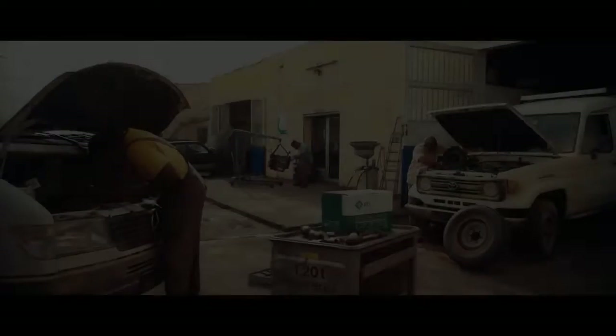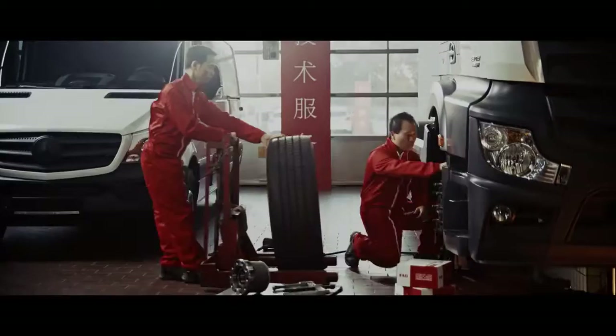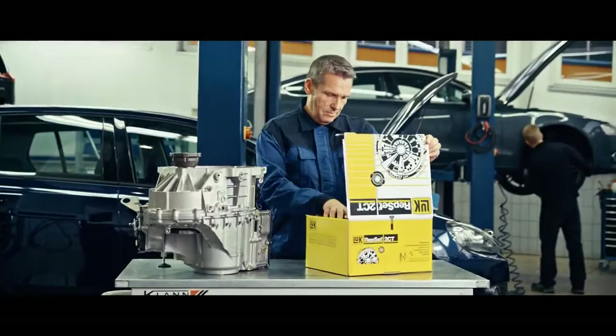In garages around the globe, people are working every day so we stay mobile. Why do mechanics from around the world put their trust in repair solutions from LuK, INA, FAG, and Rouville?